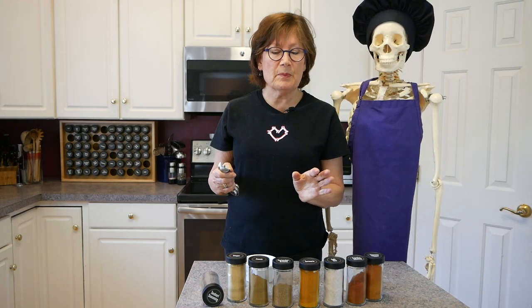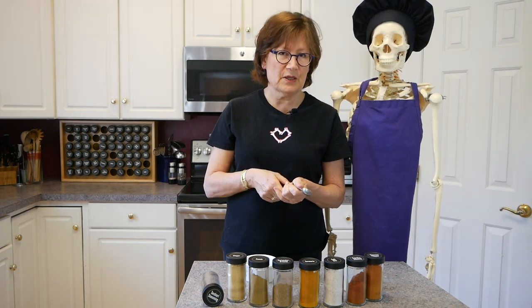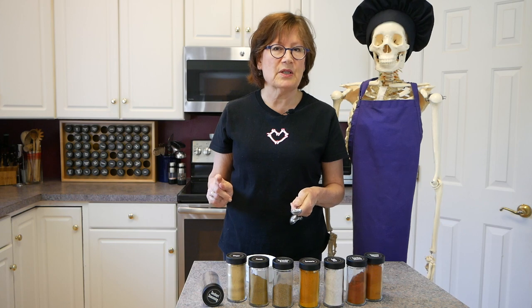And today we're going to make tandoori spice. Now, of course, you can buy this, but I want to show you how many ingredients go into tandoori spice.